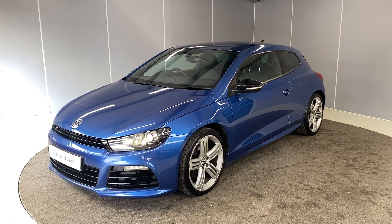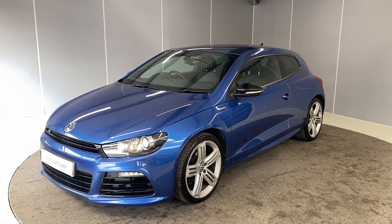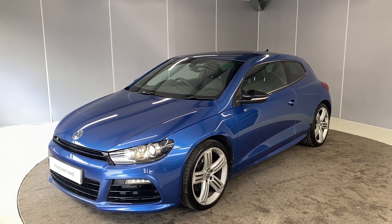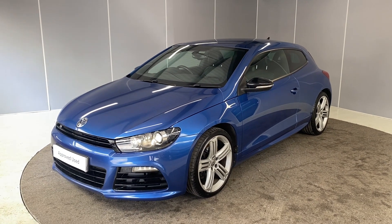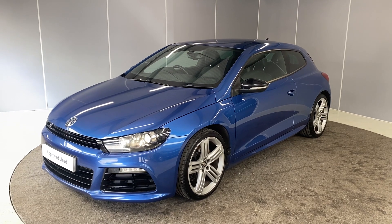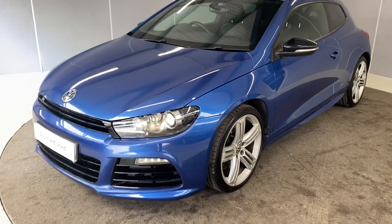Hi guys, welcome back to Lancaster Volkswagen. My name is Lewis. Today I'm going to give you a little walk-around video of this lovely 2013 Volkswagen Scirocco R. This is a 2-litre TSI engine with a manual transmission, finished in Rising Blue Metallic. I'm just going to give you a little walk-around video, let you see it from all angles and point out some of the features as we go around it.